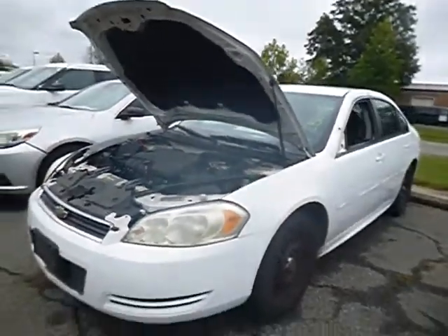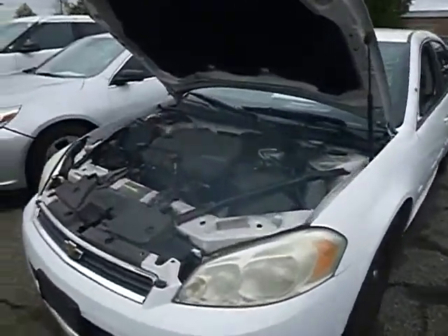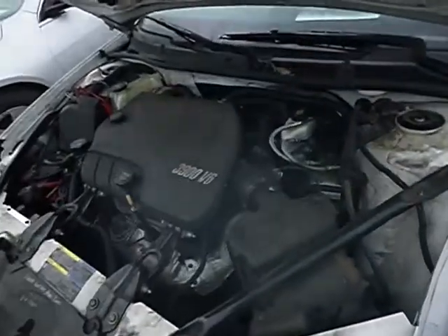True mechanical conditions are unknown on the vehicles that we sell here in the district. No maintenance records. It did have power to the dash already when we just put the key in the unit.